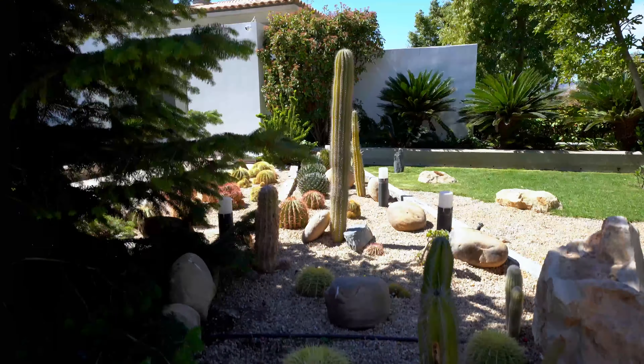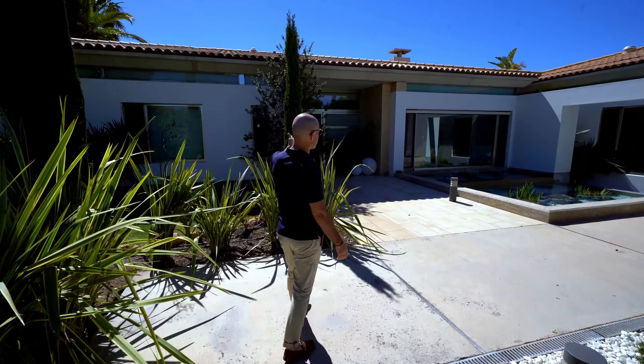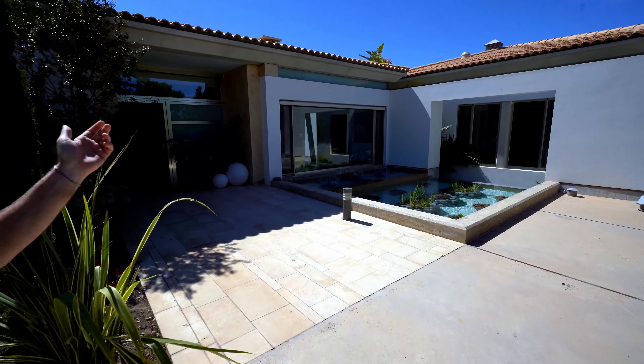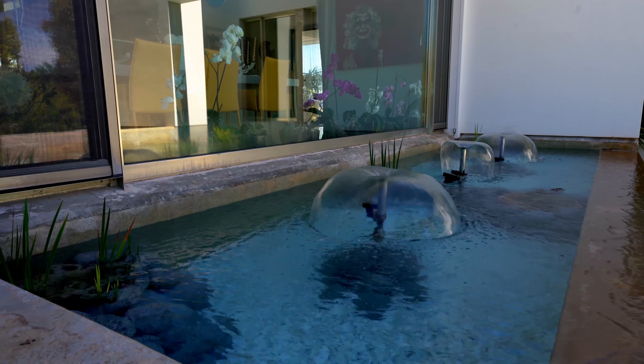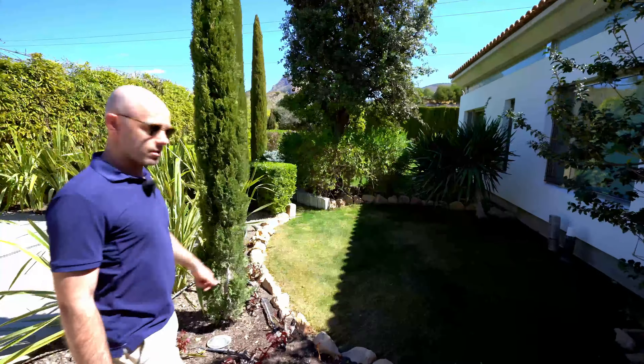Beautiful cactus garden. And this would be your front door with water features. We've even got a little waterfall that cascades down to the basement. Let's take a walk around the perimeter of the house.